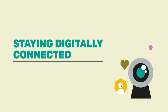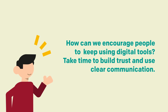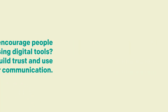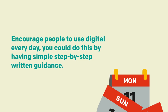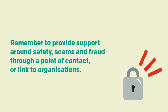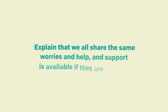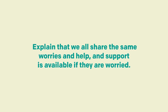Chapter 5 – Staying digitally connected. How can we encourage people to keep using digital tools? Take time to build trust and use clear communication. Encourage people to use digital every day. You could do this by having simple step-by-step written guidance. Remember to provide support around safety, scams and fraud through a point of contact or link to organisations. Explain that we all share the same worries and that help and support is available if they are worried.